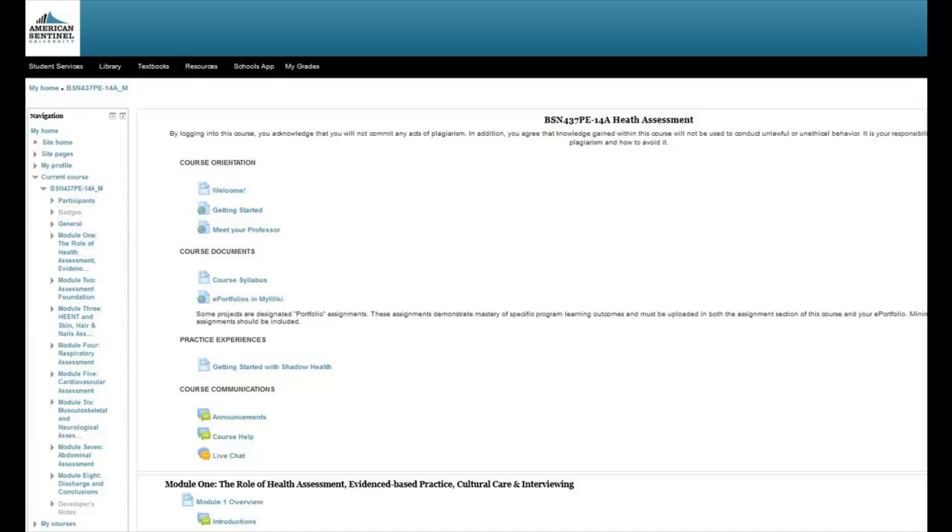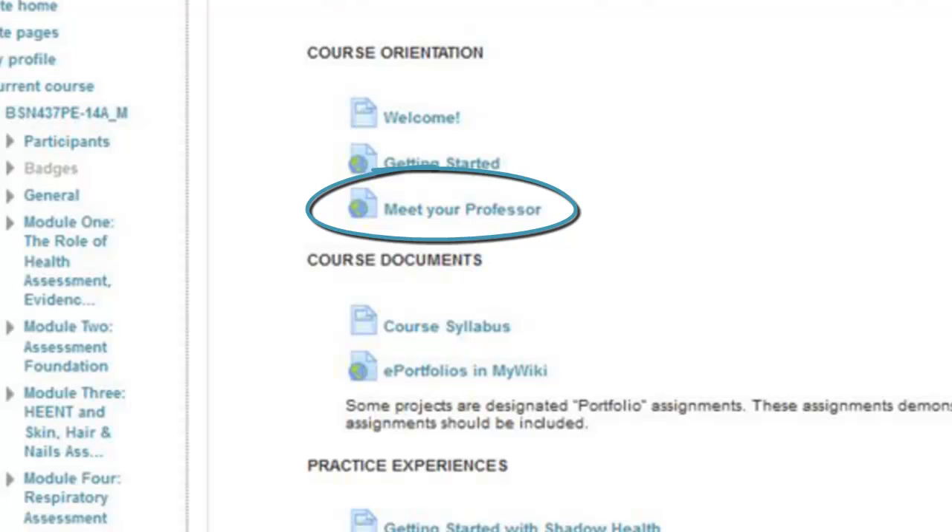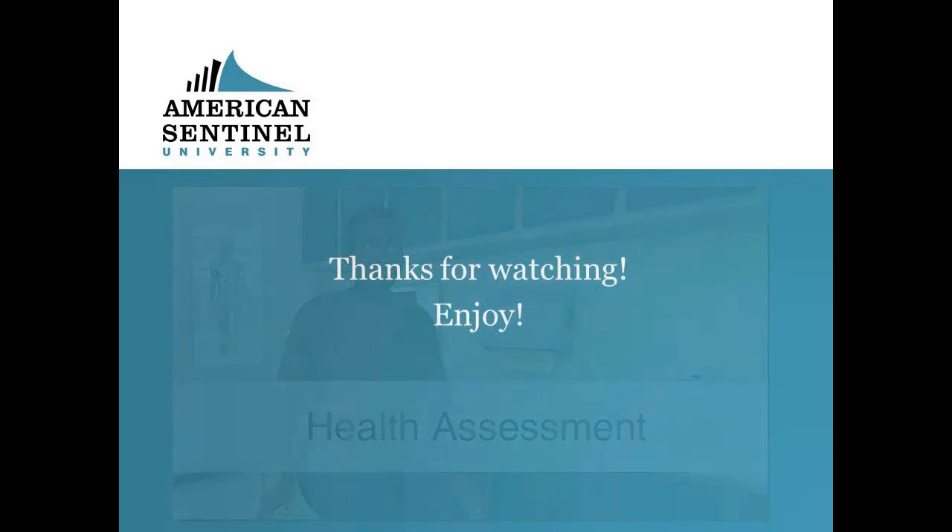If you find that you have any questions specific to course assignments, it's important that you refer to the course materials. Things like your syllabus or module content can be really helpful. If you need any additional course-specific assistance, simply reach out to your instructor. We hope you enjoy experiencing a virtual health assessment with the Digital Clinical Experience. Thanks for watching.